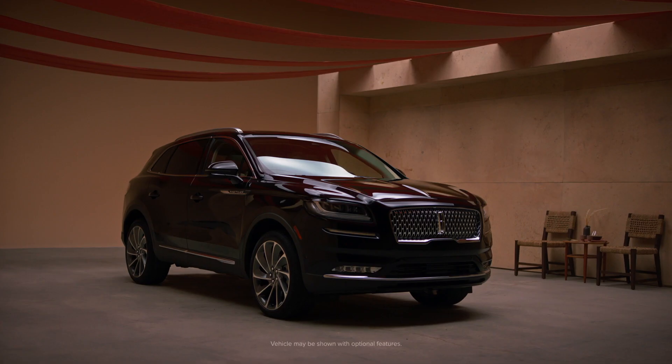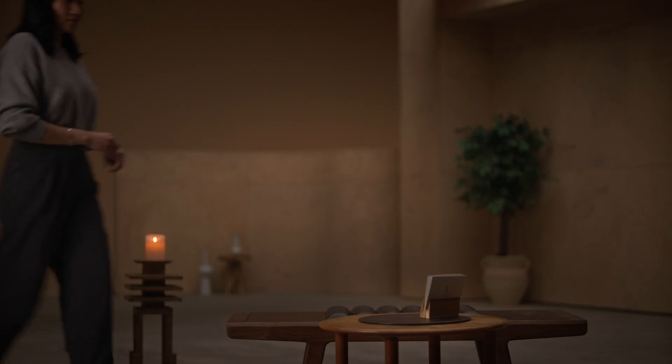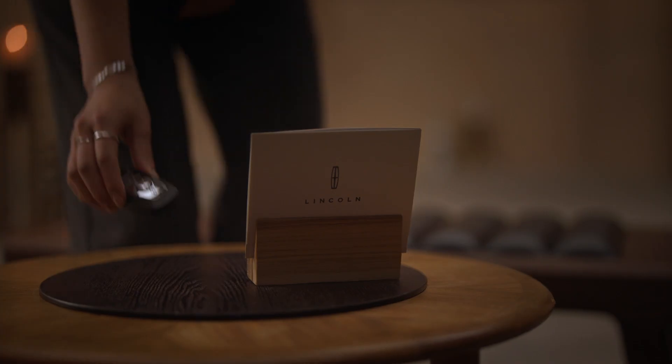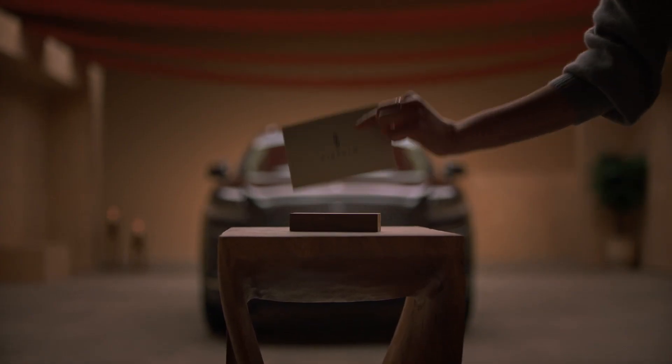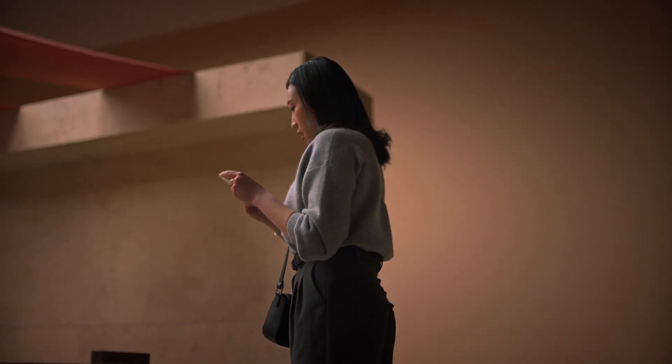My car! So, you'd like to ask me a few questions about my Nautilus? Okay, what's the first question? When you saw the 2022 Nautilus, what first caught your eye?